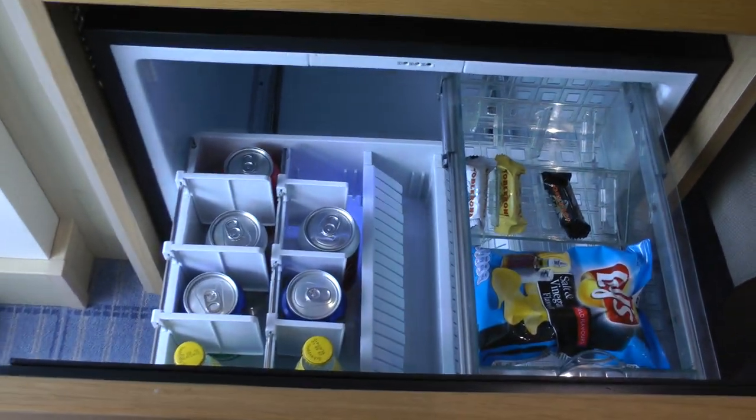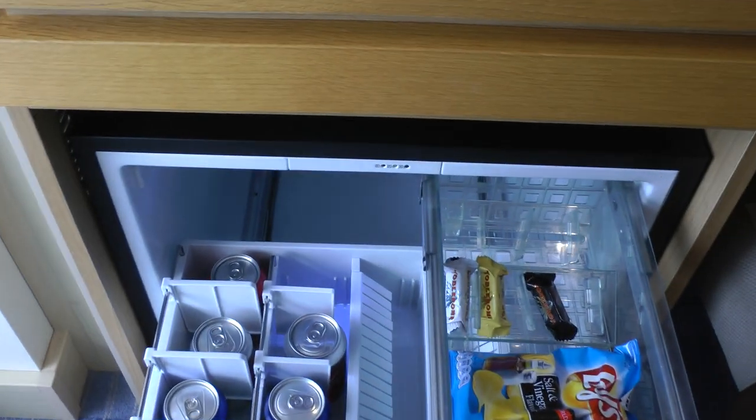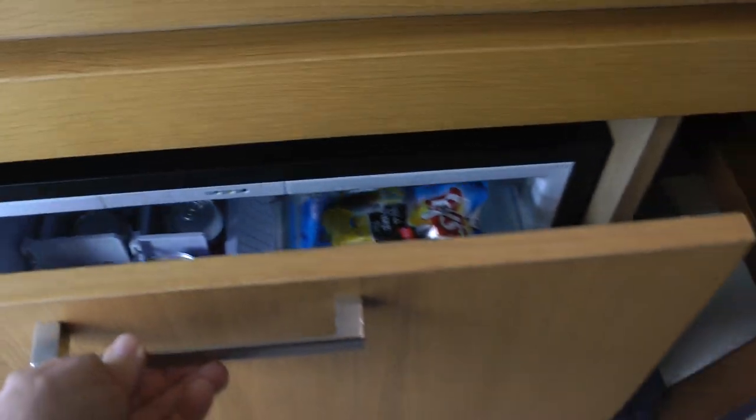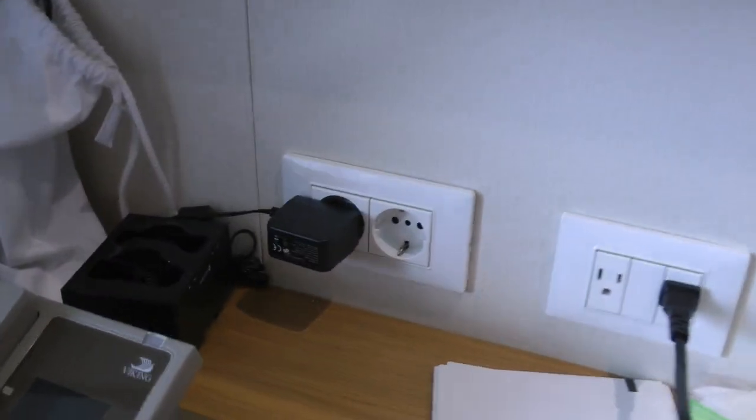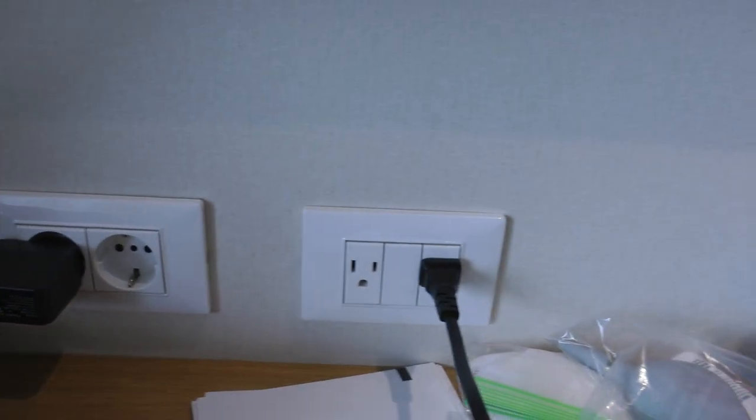This is the little refrigerator, which they restock. And those are the plugs — they have both American and European.